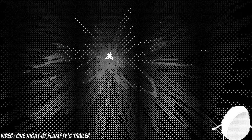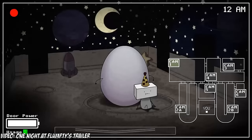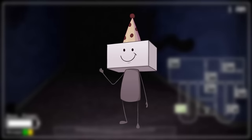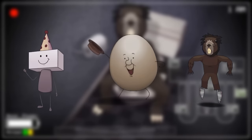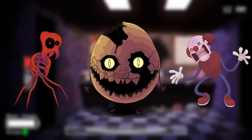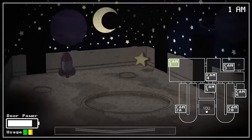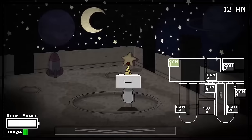One Night at Flumpty's is one of the first original FNAF fan games, releasing way back in 2015. It was one of the first fan games that included original characters not originating from FNAF, including Flumpty, Birthday Boy Slam, The Beaver, Redman, Grunk Fuss, and Golden Flumpty. Every character is very unique from one another and are all inspired from Humpty Dumpty and other fantasy genre media. There are also many other characters from three sequels, but One Night at Flumpty's has some of the more well-known ones.